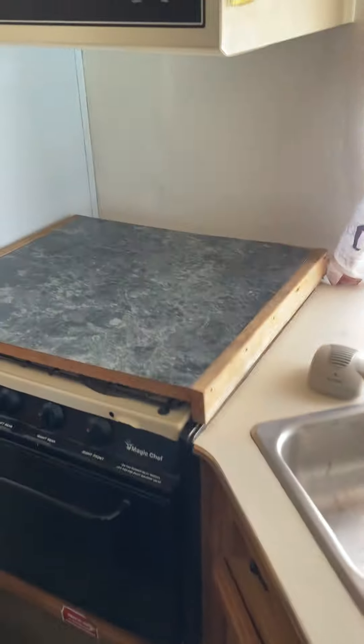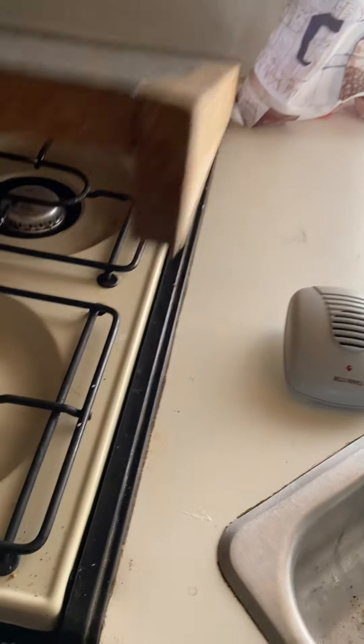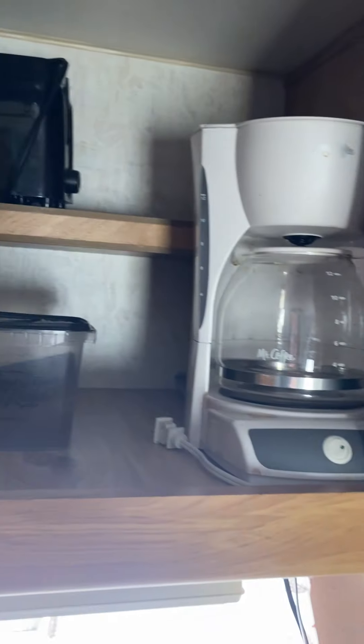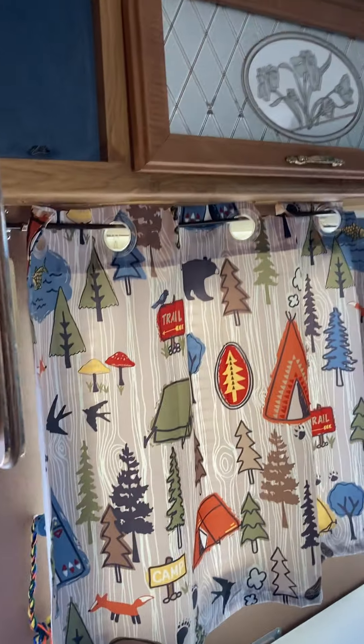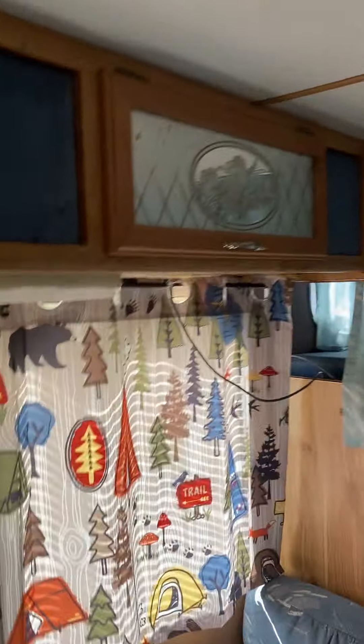Here's the stove — I'll clean it before I bring it to you, but it works. There's lots of cabinet space, there's a microwave. We'll include the toaster and coffee pot. There are overheads here, lots of storage, and lots of electrical outlets as well. We didn't have any problem charging our phones.